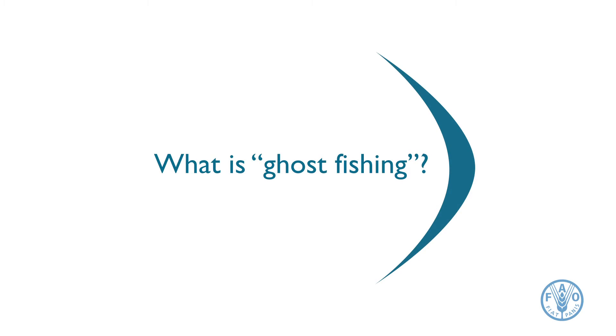Ghost fishing is when a fishing gear, when it's lost, abandoned, or thrown away, continues to catch fish and other animals. In some instances, that continued killing of fish and other animals can go on for many, many years. And so we are losing animals, although we can't see it.